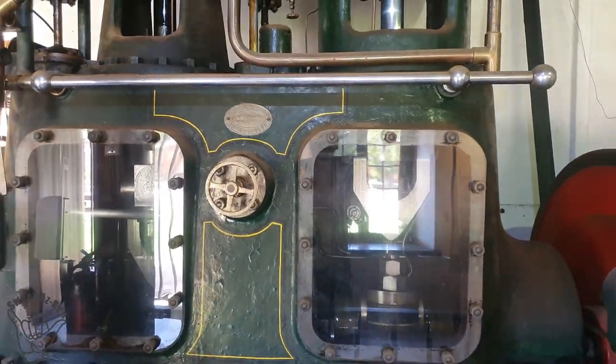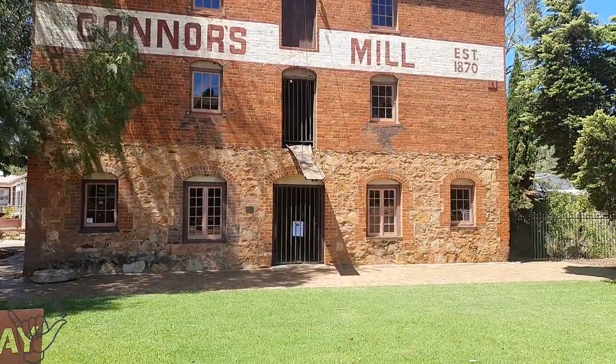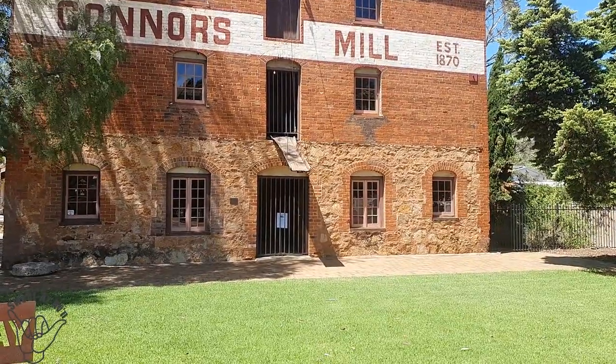There we have Connors Mill from the outside — a pretty nice old building that's been well restored and operating. Just finished at the information centre. Right beside it was the grand old Connors Mill, established in 1870. I paused when reading the plaque about Dan O'Connor being an ex-convict. When he got pardoned, he made something of himself, became a businessman, and the rest is history. How good's that!